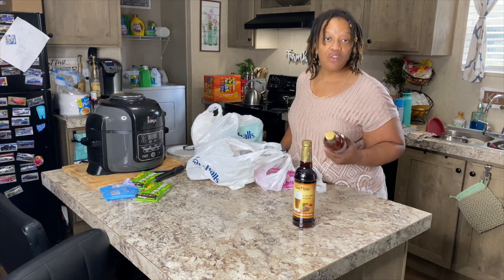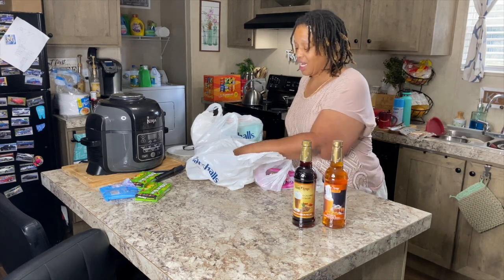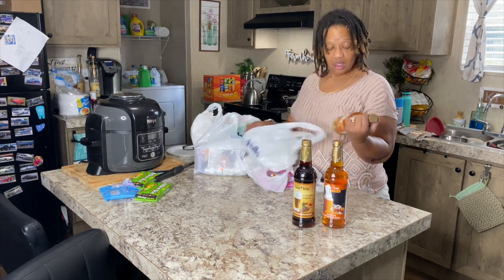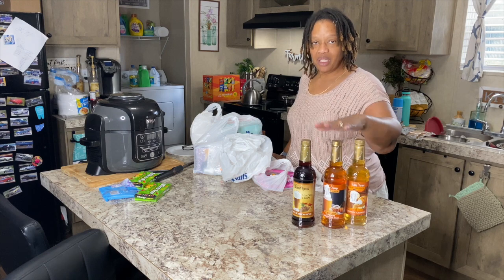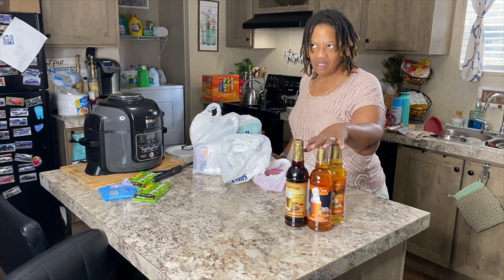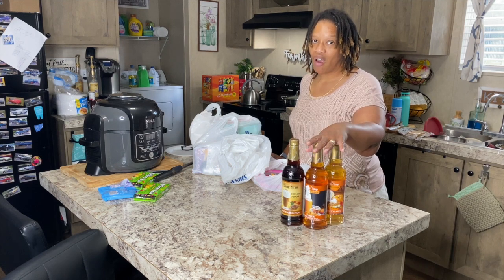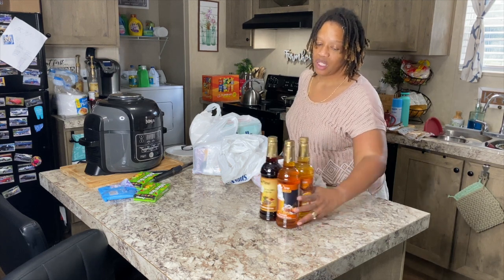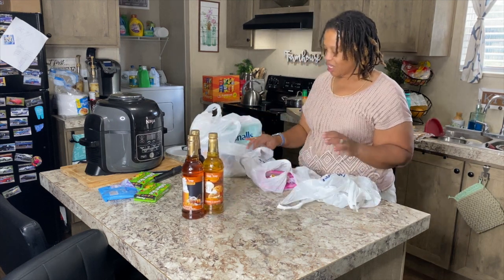They also have fall flavors out. This is pumpkin cinnamon roll, also $3.99, and pumpkin caramel. I love pumpkin flavor in my coffee. I haven't tried pumpkin cinnamon roll, so I'm curious to see how that's going to taste. All of these were $3.99 a piece.